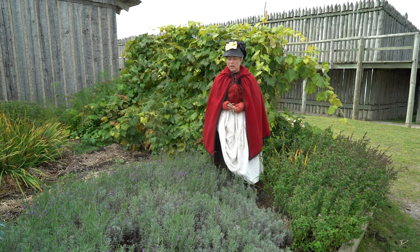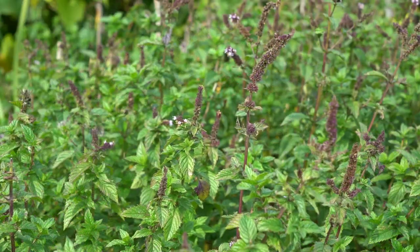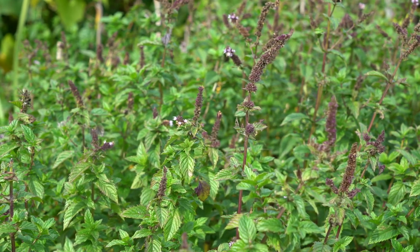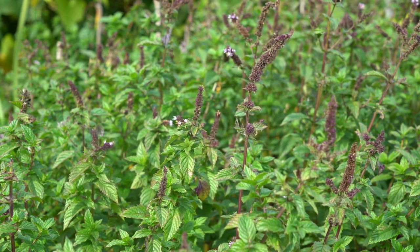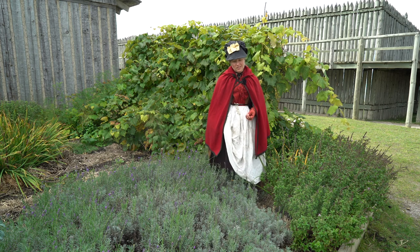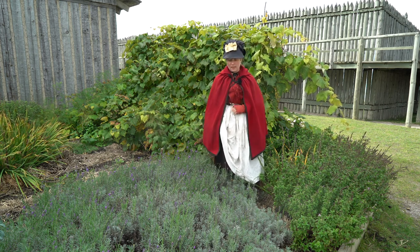So in our garden here, we have a couple of herbs. One of them is mint, very common. I know a lot of people have a lot of feelings about mint — it does spread. But in the 1700s they're cooking with it, especially using it with peas. It brightens the flavor. They're also using it in sauces, and of course we all know that mint tea can help settle an upset tummy.